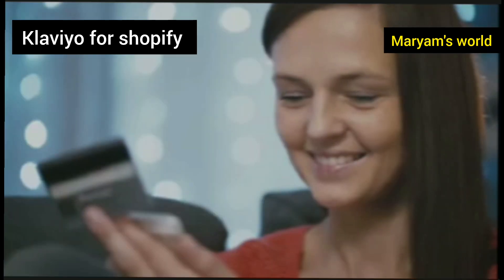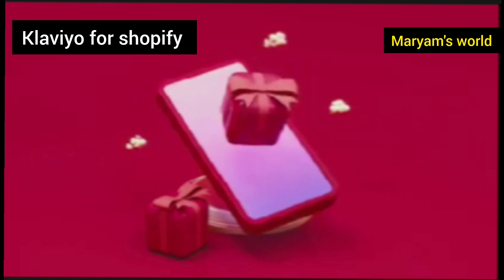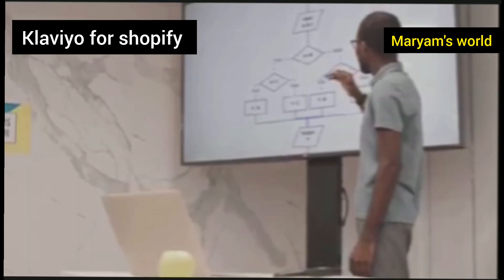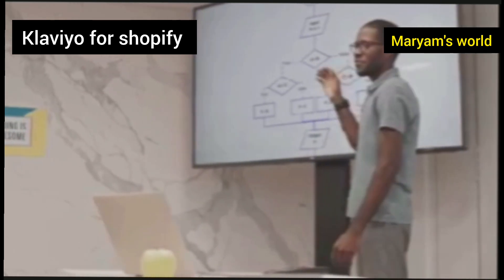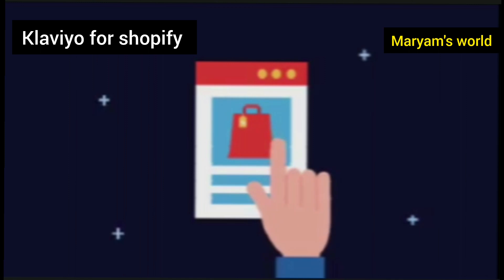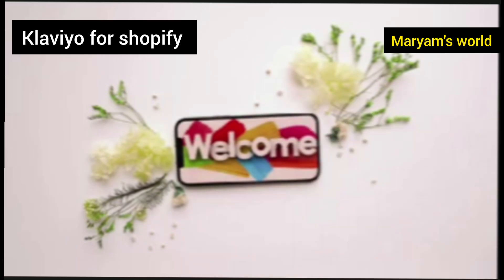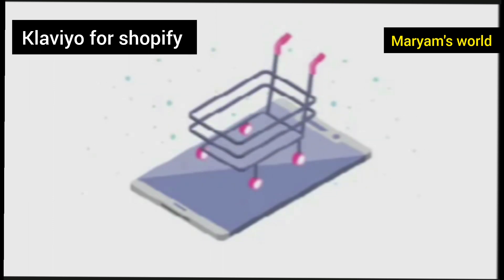Imagine you could automatically send a thank you email the moment someone makes their first purchase, or send a special birthday discount to a loyal customer. Klaviyo makes all of this possible and easy. It doesn't just send emails — it creates entire customer journeys called flows. These are series of automated emails triggered by specific customer actions. For example, when someone signs up for your newsletter, Klaviyo can automatically start a welcome series flow, sending them a sequence of emails over a few days.